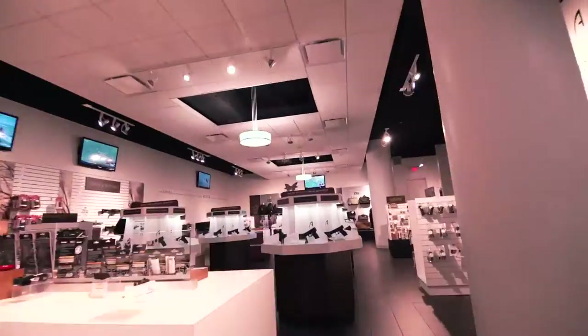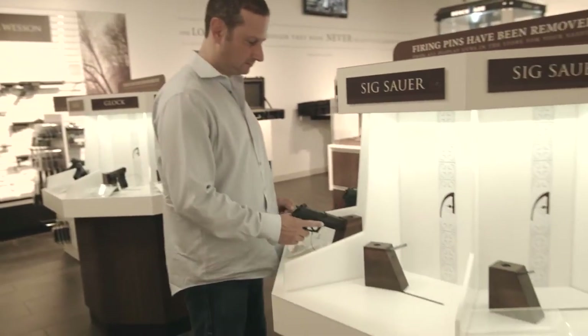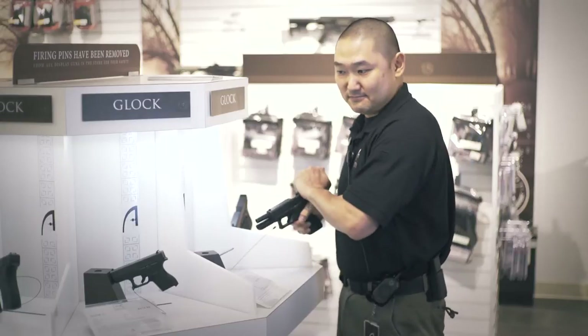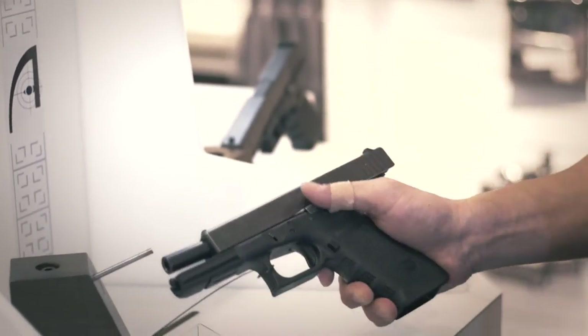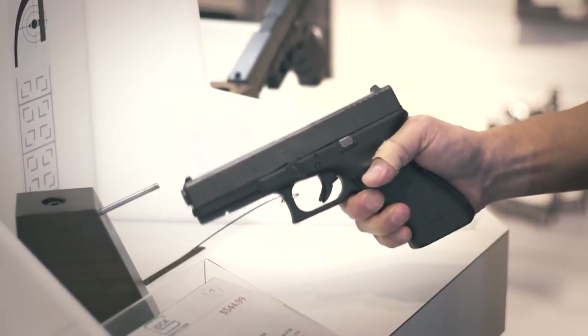When we designed the retail center, we wanted to make it look different than any other retail center that there was at the time. The firing pins are removed so you can pick up the firearm and feel it. It's just easy to rack, easy to use. Having a place where you can sit there and handle all the different guns — they let me try out several of the guns and get very comfortable with them.